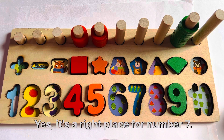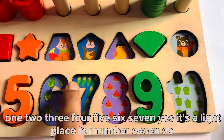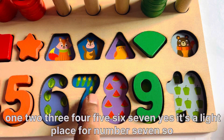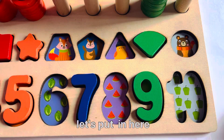Yes, it's the right place for number 7. First count with me — here are some corn: 1, 2, 3, 4, 5, 6, 7. Yes, it's the right place for number 7. So let's put it here.